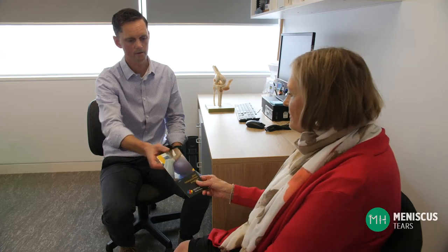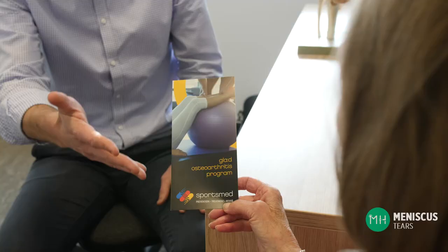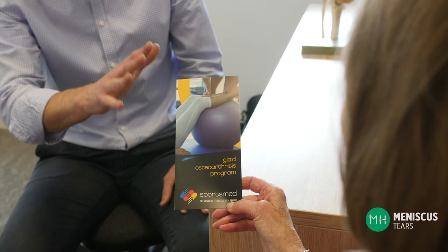You would also benefit from seeing a physiotherapist, and there are a number of specific programs to help arthritic joints, such as the GLAAD program. Some patients are carrying a few extra kilos of weight, and if this is the case, then losing some weight may also assist your pain.